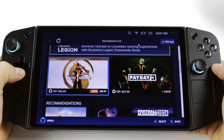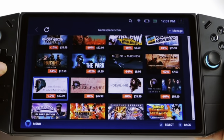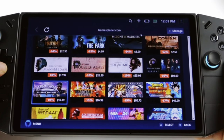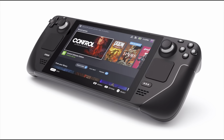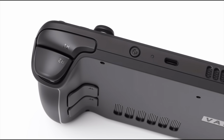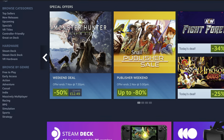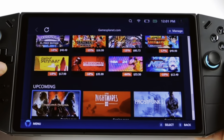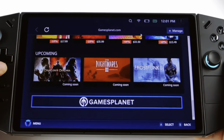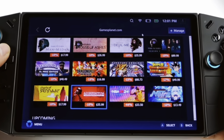The third thing that really surprised me, and I don't think we've seen this in other previews, is that the Legion Space app within the Go contains a storefront where we can buy games. We all know the Steam Deck is sold at a low cost because Valve can recoup money through their Steam store. So it makes total sense that Lenovo may also generate valuable income through their game storefront.